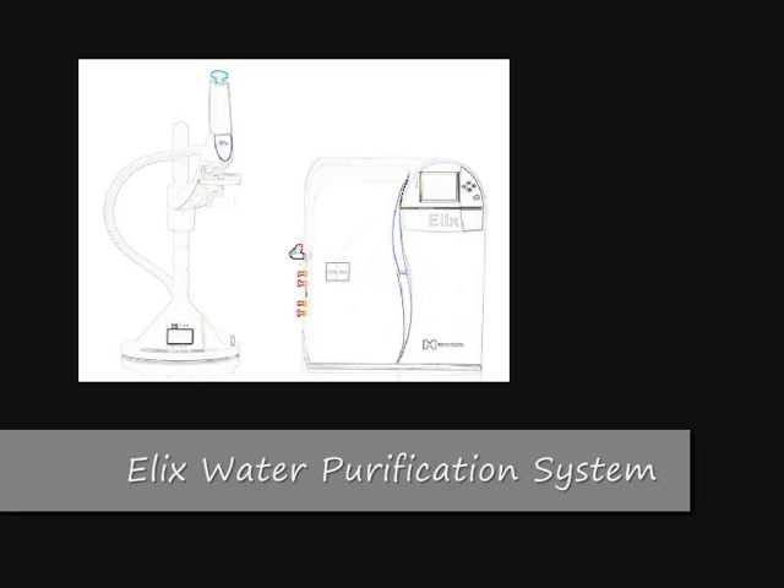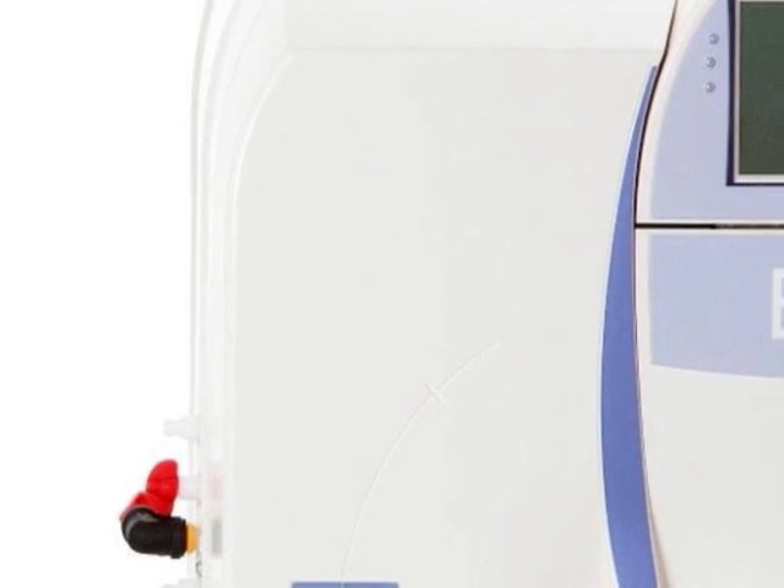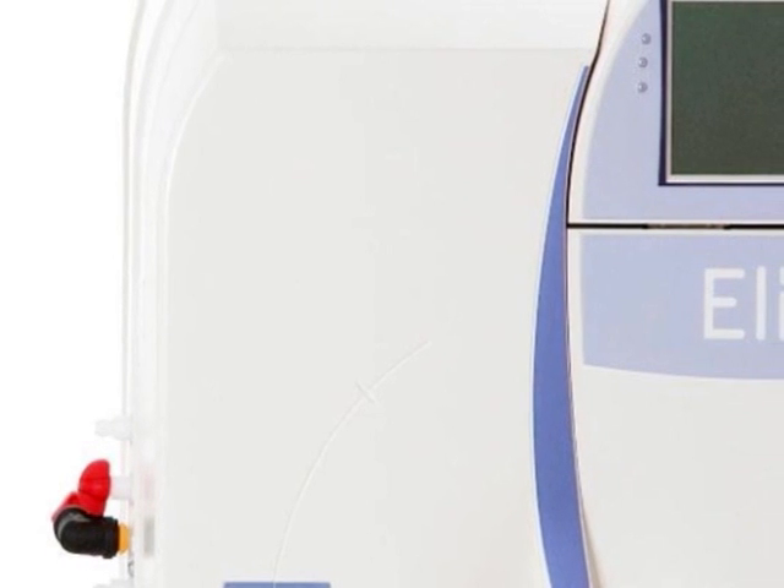Water produced by Millipore's Elix Advantage system meets or exceeds Type 2 water quality and provides consistent, accurate and reliable results, saving you time and money.